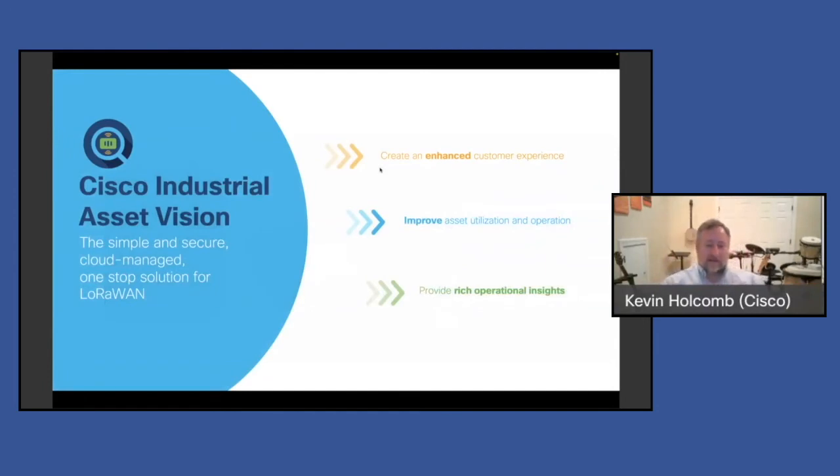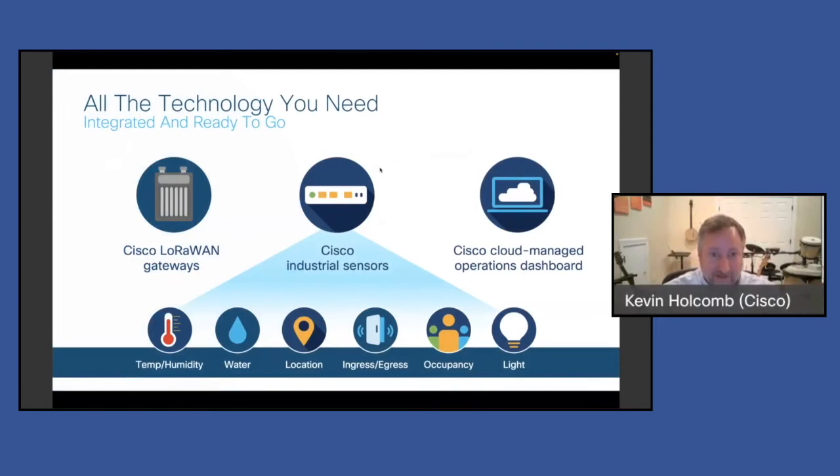Now let's cover Industrial Asset Vision. That gateway is used in all the consumption models from Cisco — whether you're doing the third-party network server, the Actility one, or Asset Vision. When we get into what you do with the data and sensors, Industrial Asset Vision is cloud managed, really easy to use, and we call it our full stack solution because Cisco offers all the pieces: sensors, gateways, and the rest is abstracted away in the cloud.